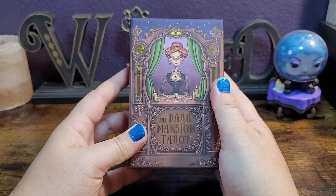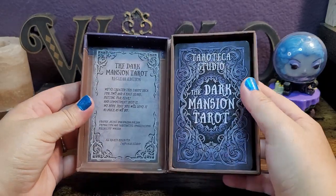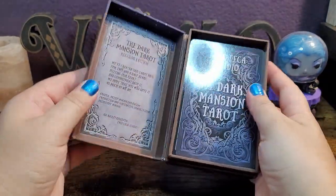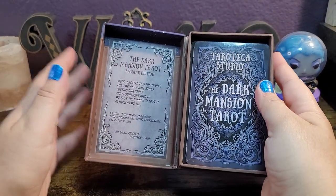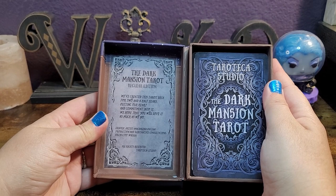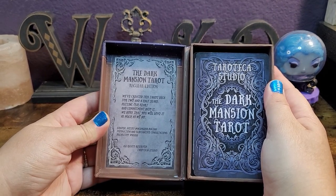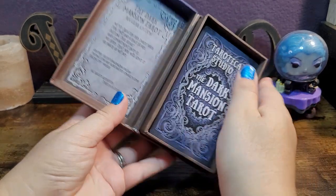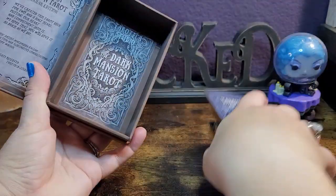This does not come with a guidebook, so keep that in mind. It is beautifully packaged — I really like the hinge, I like that it's concise and to the point with no excess packaging. The box reads: 'The Dark Mansion Tarot regular edition — we've created this tarot deck over two and a half years, putting our heart and commitment into it. We hope that you will love it just as much as we do.'